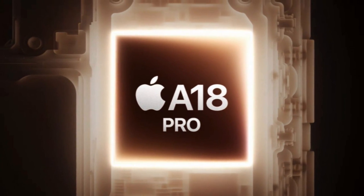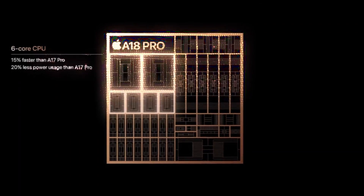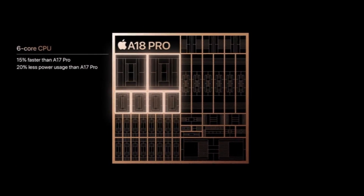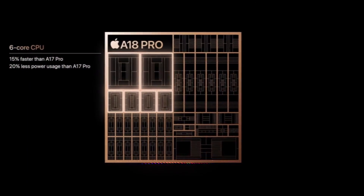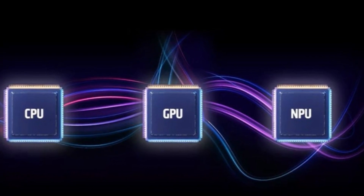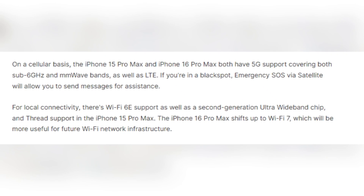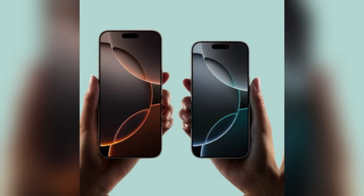Under the hood, the A18 Pro chip in the iPhone 16 Pro Max offers significant performance improvements. It features a 6-core CPU that's 15% faster and more efficient than the A17 Pro. The GPU is also 20% faster, with double the performance in hardware-accelerated ray tracing. For AI tasks, the updated neural engine provides a boost in memory bandwidth and processing speed. Both models offer 5G connectivity, but the iPhone 16 Pro Max upgrades to Wi-Fi 7, promising better performance for future network infrastructure. USB-C remains the standard for both, providing fast data transfer and charging capabilities.